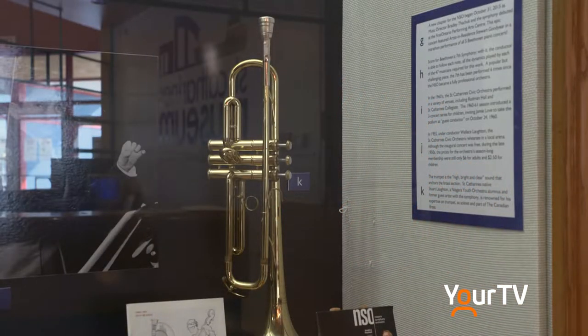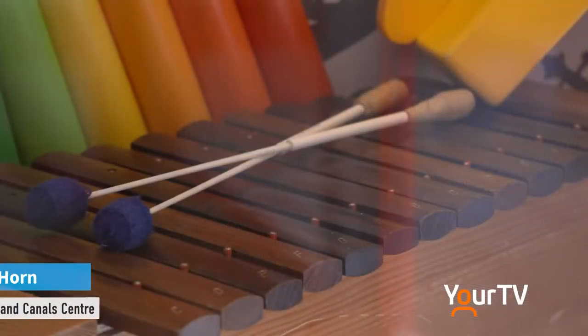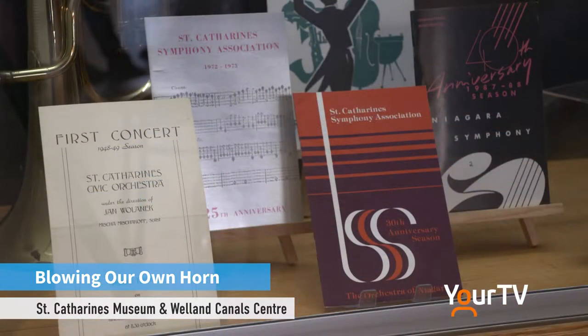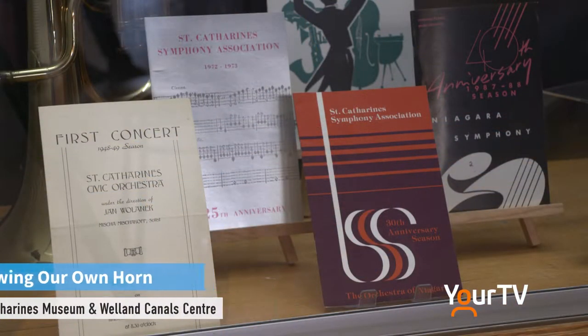...musical instruments — some instruments from their more modern music camp — and some programs, sheet music, and some really cool pictures from the past.